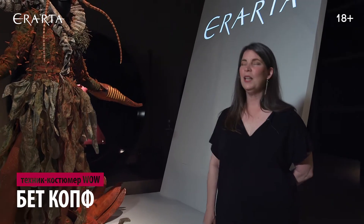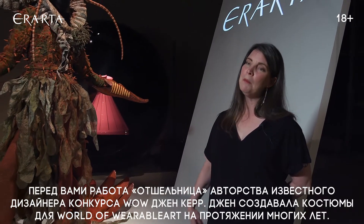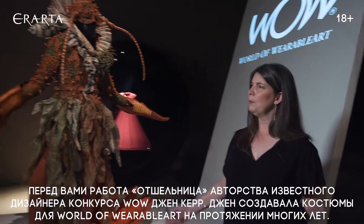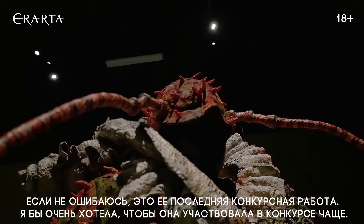This garment is Hermesia by well-known WoW designer Jan Kerr. Jan has been designing for World of Wearable Art for many many years. I think this was her last garment that she actually entered, and I wish she was actually entering more.